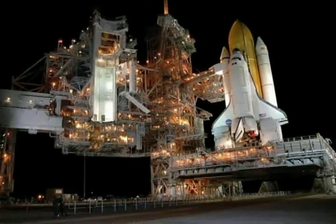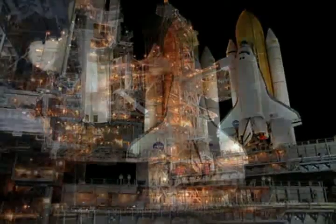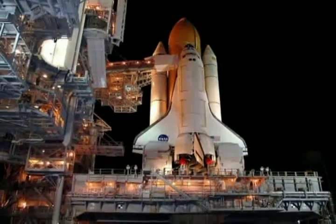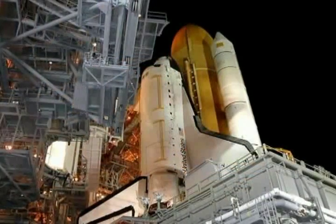To shuttle means to move back and forth, and that is what the space shuttle does. It is a reusable combination rocket ship and glider plane which can take off from Earth like a rocket and glide back to Earth like a plane.